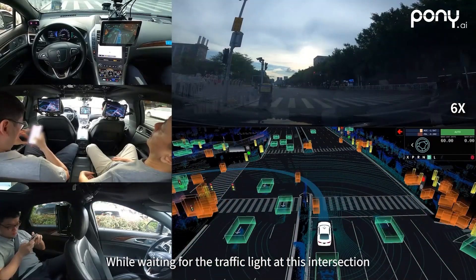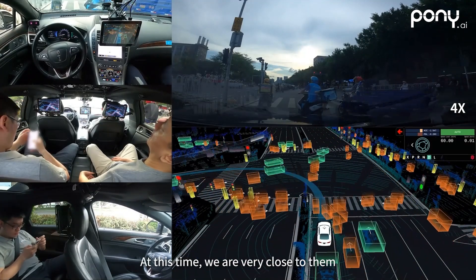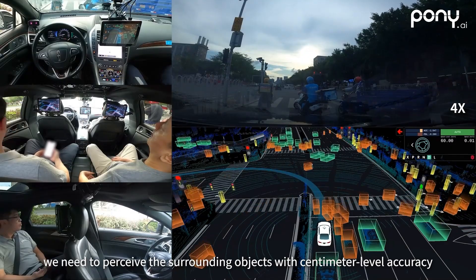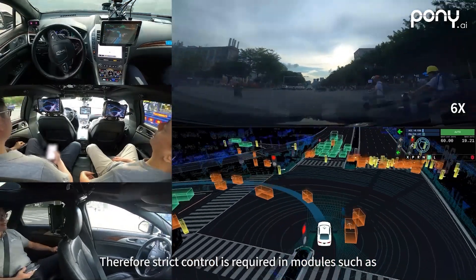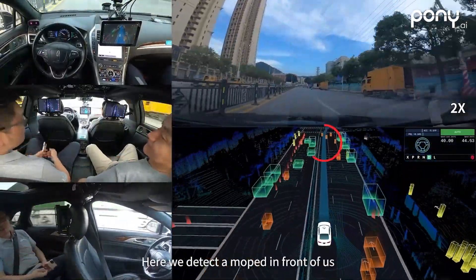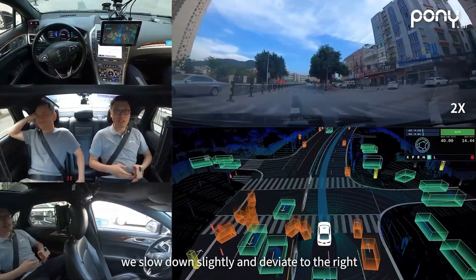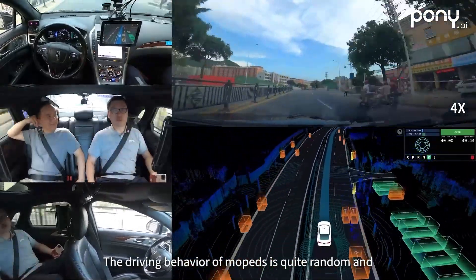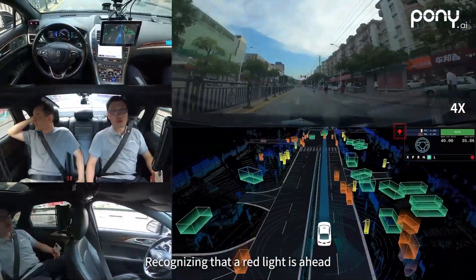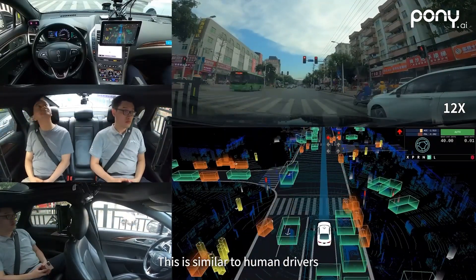While waiting for the traffic light at this intersection, we are gradually surrounded by mopeds and are very close to them. To drive comfortably in this scenario, we need to perceive the surrounding objects with centimeter-level accuracy. Therefore, strict control is required in modules such as localization, perception, and control. We detect the moped in front of us and, to avoid it suddenly reversing or turning, we slow down slightly and deviate to the right. The driving behavior of mopeds is quite random, so we keep a sufficient safety distance from them. Recognizing the red light ahead, our autonomous vehicle gradually slows down, stopping comfortably by the stop line, similar to human drivers.